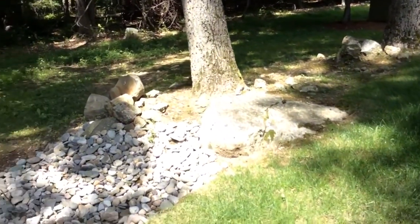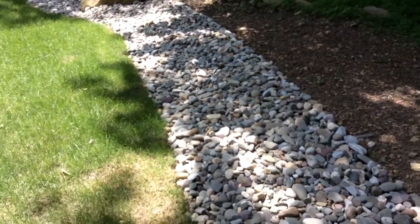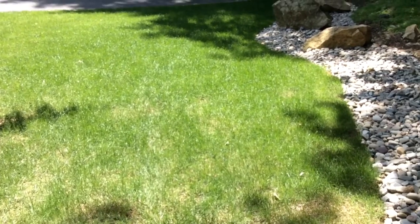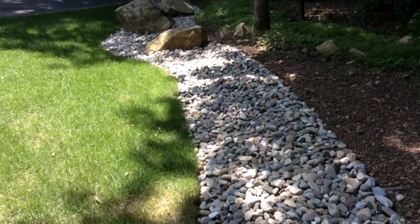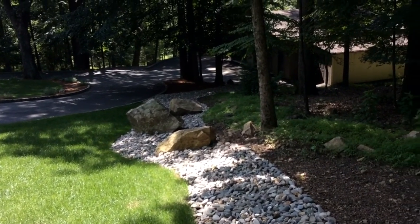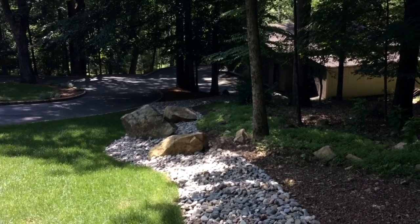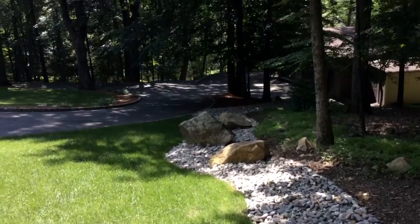Now here's a drainage solution. If you're having a problem with erosion like this particular property had, we essentially on either side here have a panel of lawn, our Kentucky Bluegrass, which actually needs to be mowed. We've actually used some Delaware River Rock all the way down. You can see the boulders were already mixed in with the landscape and it leads all the way down to the bottom. The particular client was having an issue with erosion coming down, and mud and dirt spilling into that detached garage down there on the bottom.